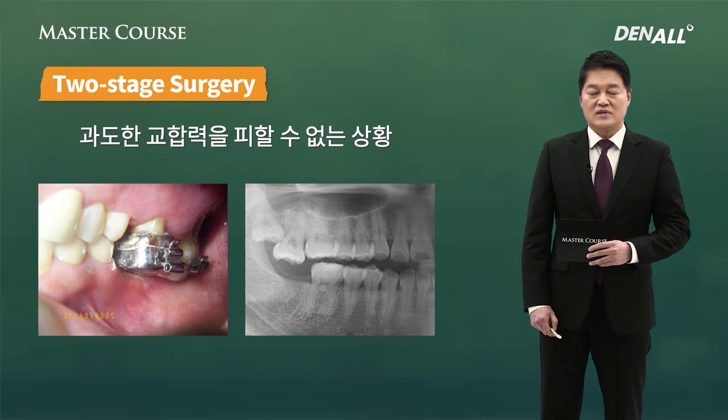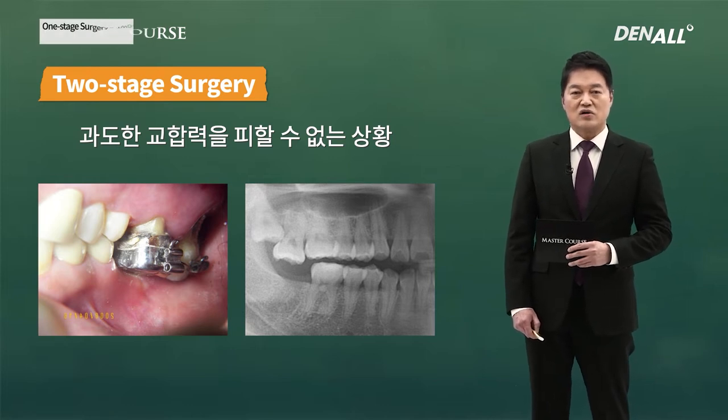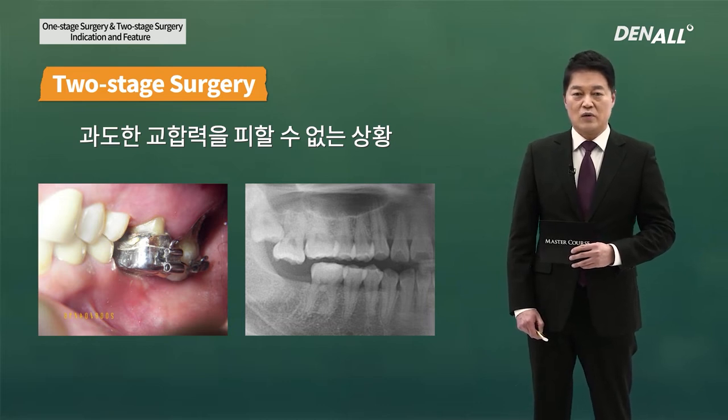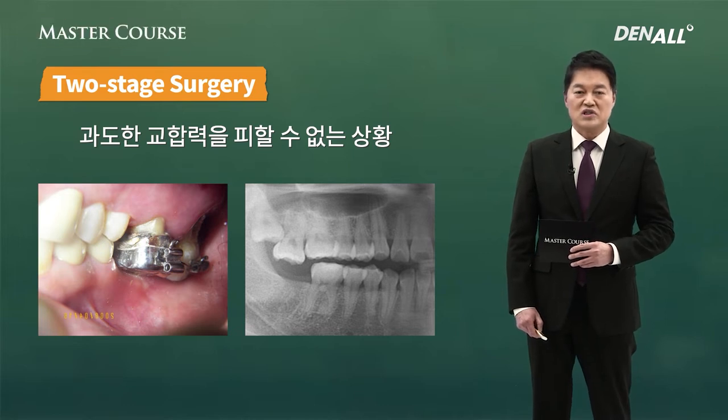As you can see, because of the opposing teeth, interarch space is very limited. In those cases, if you need to place an implant, there is no space for healing abutment, so two-stage surgery needs to be proceeded.